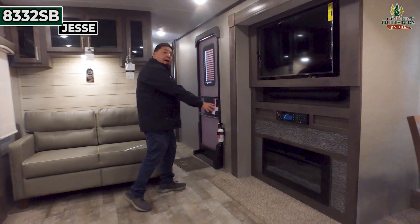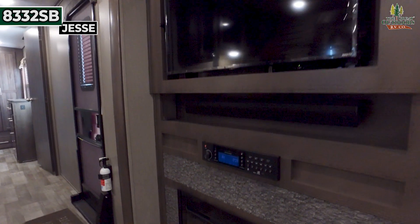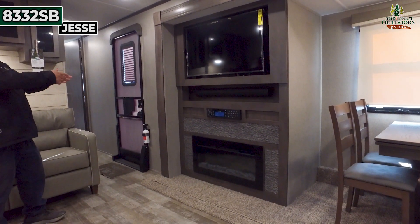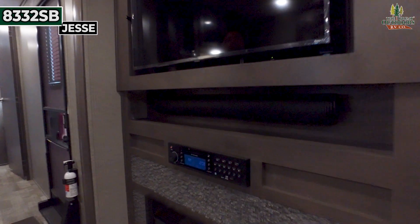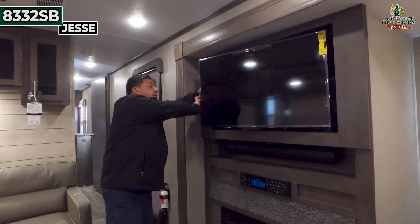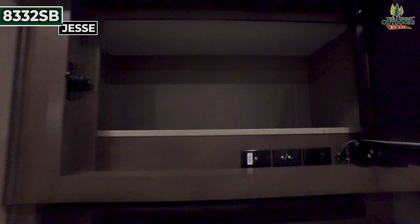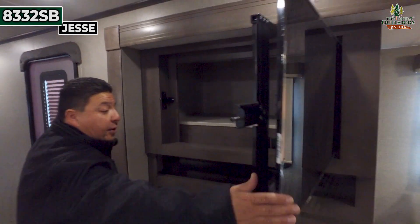Good size, and a good fireplace to keep it nice and toasty in here. You also got your surround sound right there, so you're going to get your Bluetooth and be able to hear with that real nice speaker. Good size TV. More space back here — behind the TV they utilized everything, so you got plenty of closet space and plenty of storage all the way around this unit.